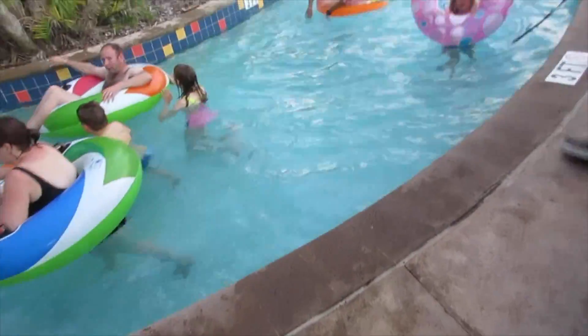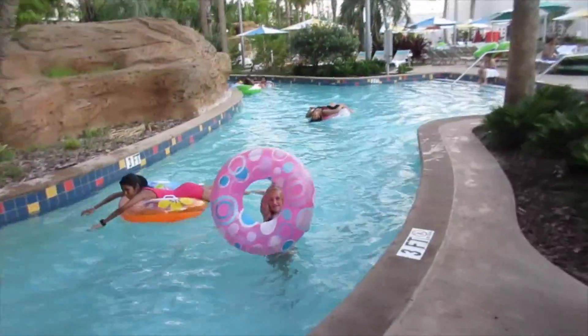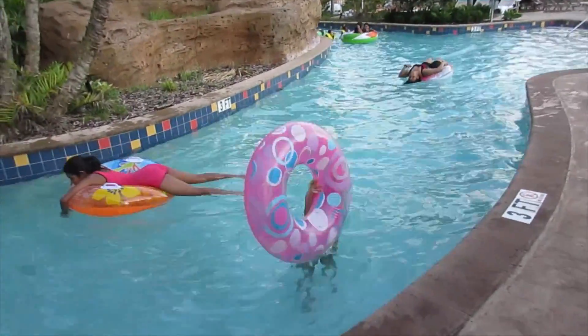Ready? Aim! Try not to get the lifeguard. Fire! Oh, this one's not working!